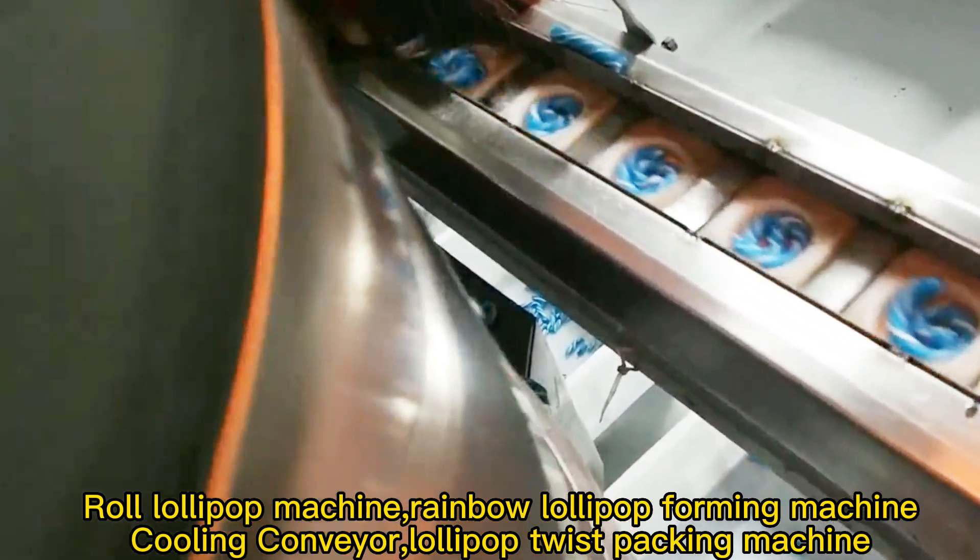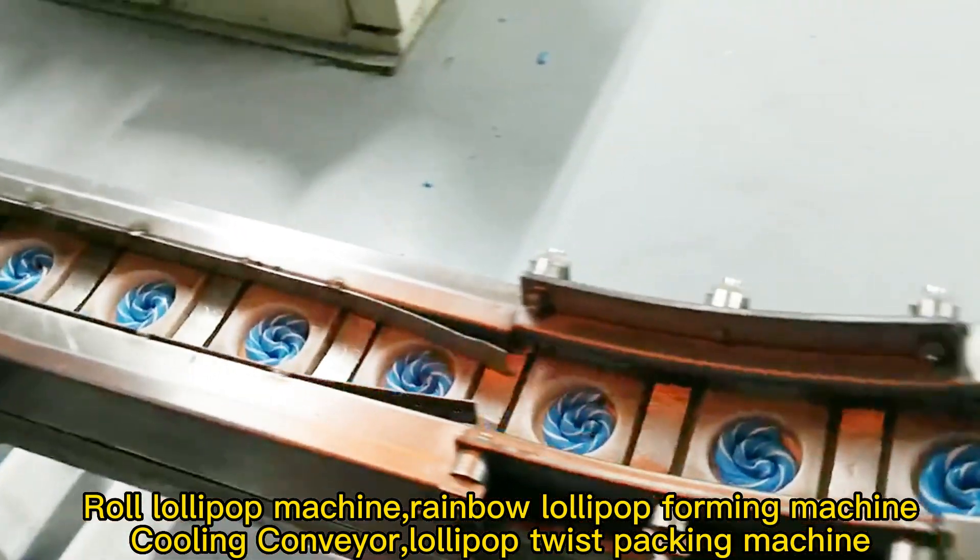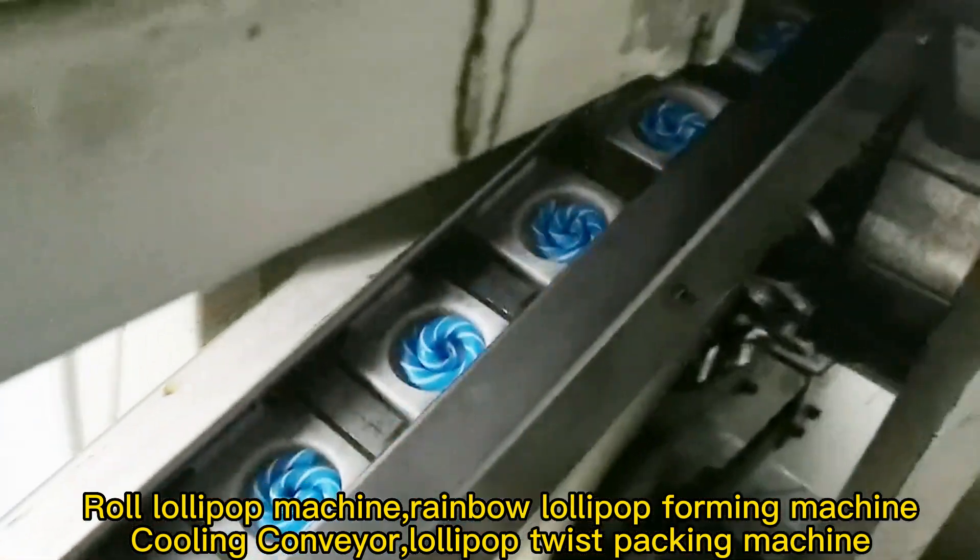The line also includes a roll lollipop machine, rainbow lollipop forming machine, cooling conveyor, and lollipop twist packing machine.